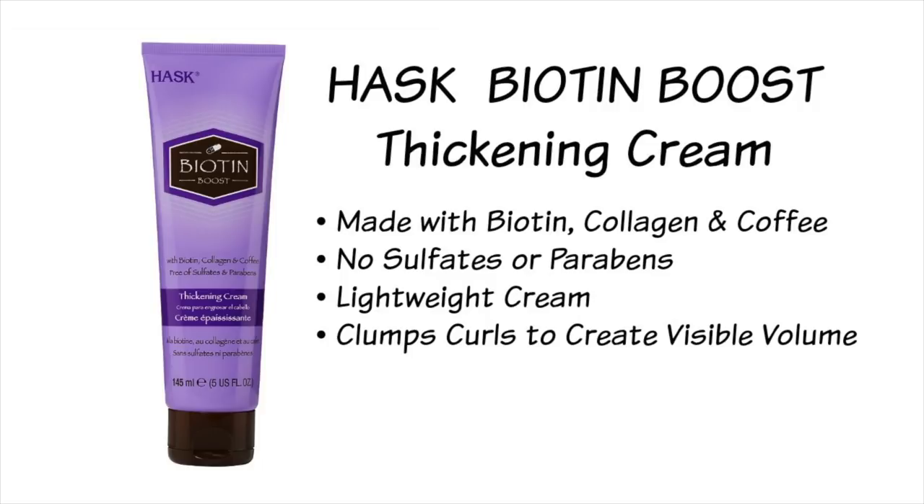It contains biotin, collagen, and coffee. It's free of sulfates, parabens, phthalates, gluten, drying alcohols, and artificial colors. It's really lightweight overall and I like to add it after my leave-in conditioner and before my styling cream. But now everything's ruined so I need to find another replacement. If any of you can find it at a reasonable price somewhere or have a replacement to suggest, please comment below and let me know.